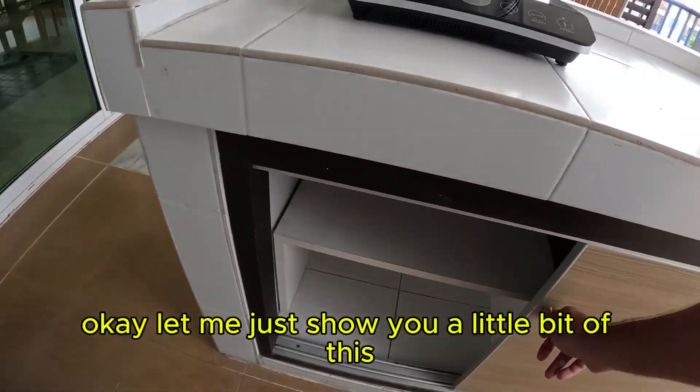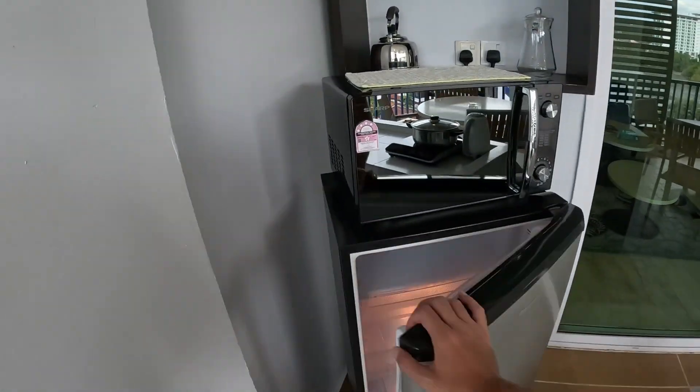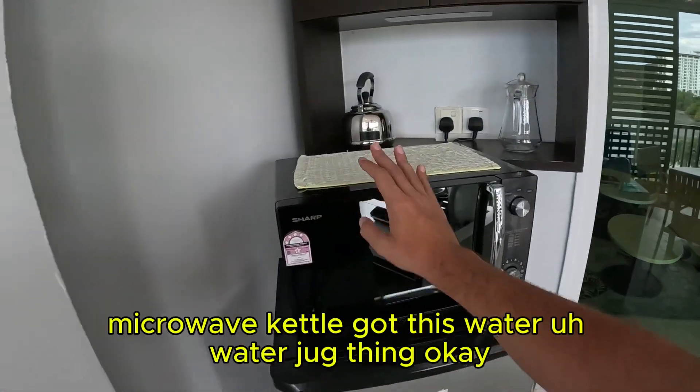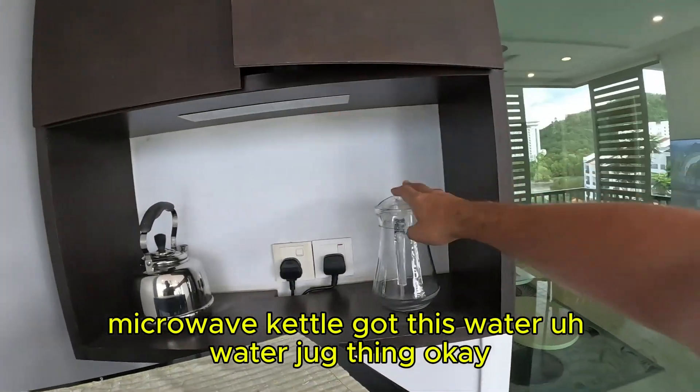I'm going to show you a little bit of this — I actually just switched my room, so yeah, this is another room tour. We have a refrigerator, microwave, and kettle. Got this water — a water jug thing.